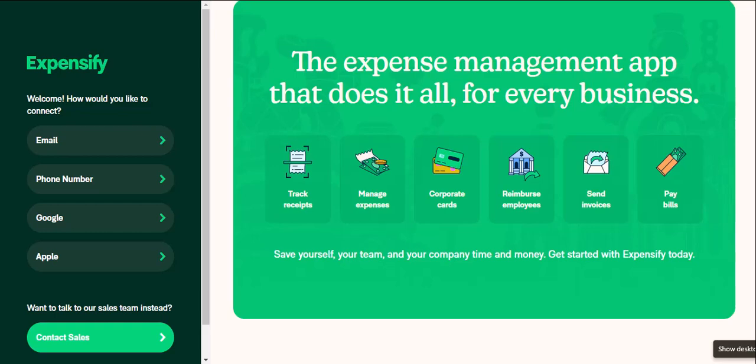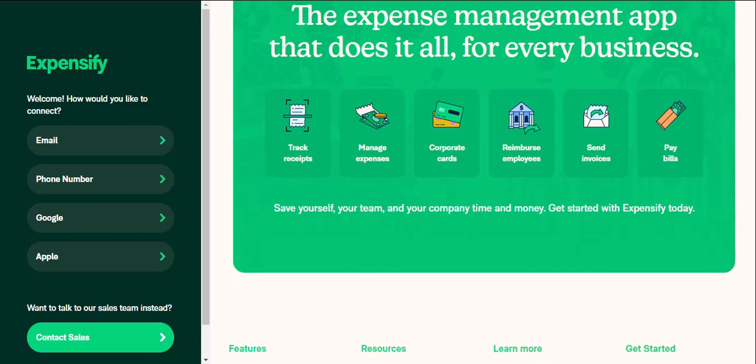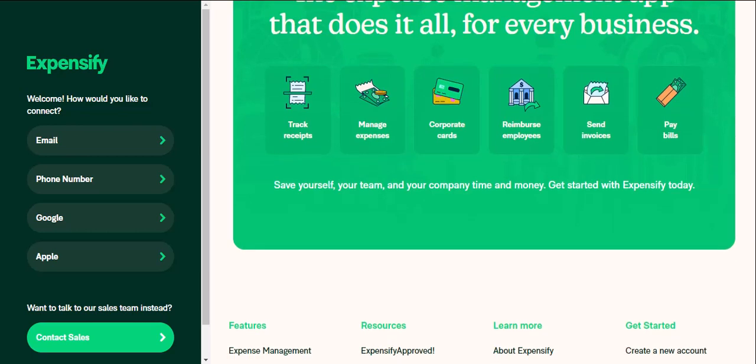But what if there was a better way? What if there were tools that could streamline the process, automate the boring bits, and free you up to focus on what really matters — growing your business? Well, fear not, expense warriors. Today, we're diving into the world of expense management software, specifically two big contenders: Expensify and QuickBooks.